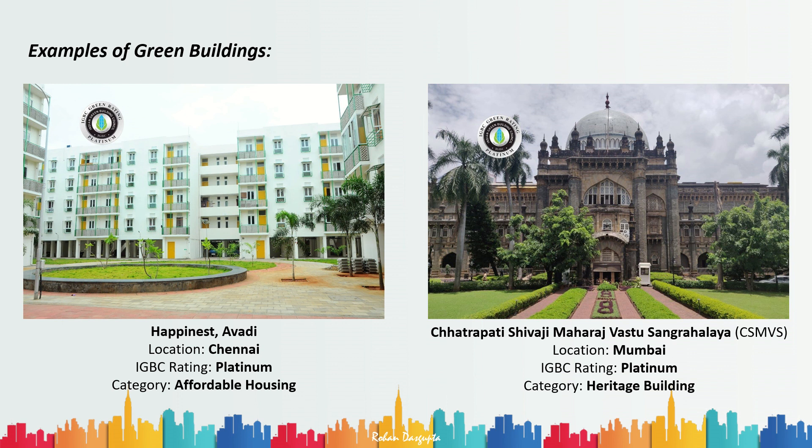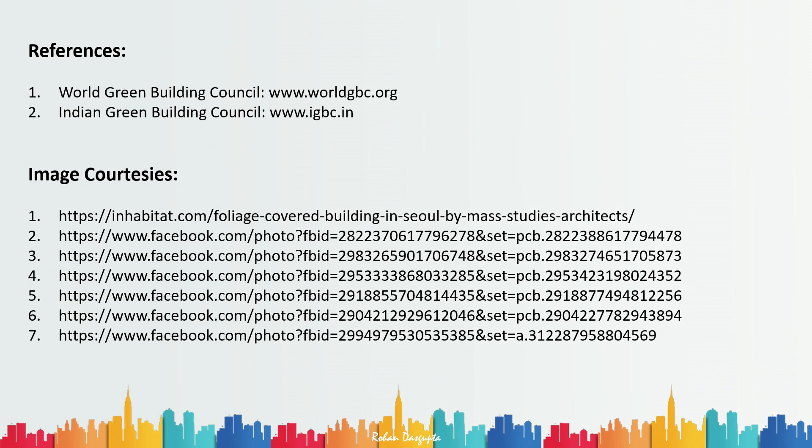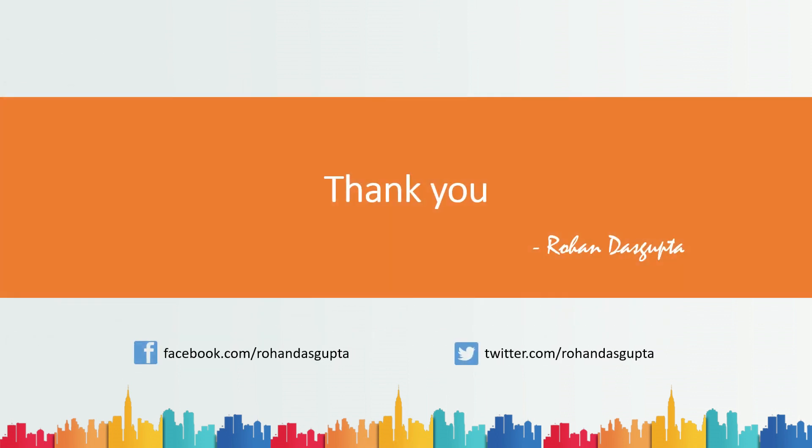Various categories of structures can be green buildings. I highly recommend visiting the Indian Green Building Council website — the link is in the description below — to go through the rating systems and guidelines for each type of building. I also recommend following them on Facebook as they keep updating pictures with details of newly certified green buildings in India. That's it for today — if you have any doubts, please put them in the comments below. Thank you.